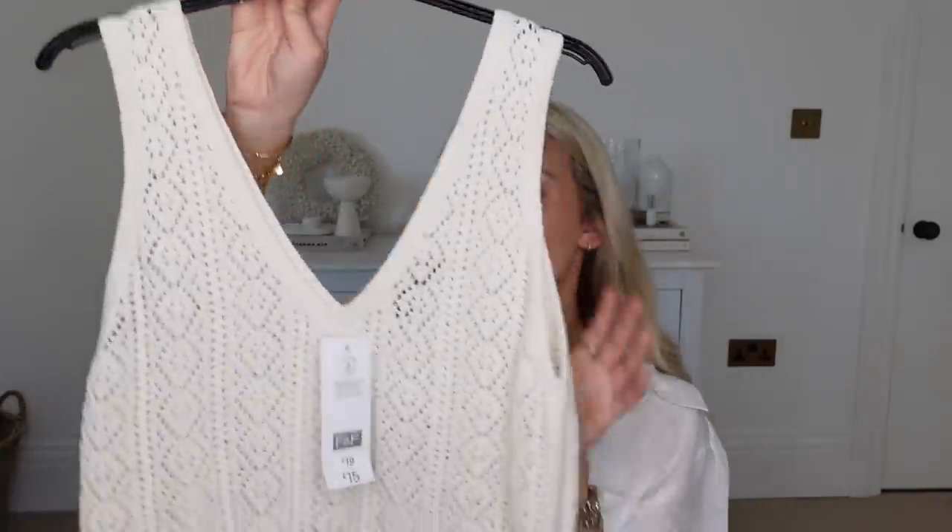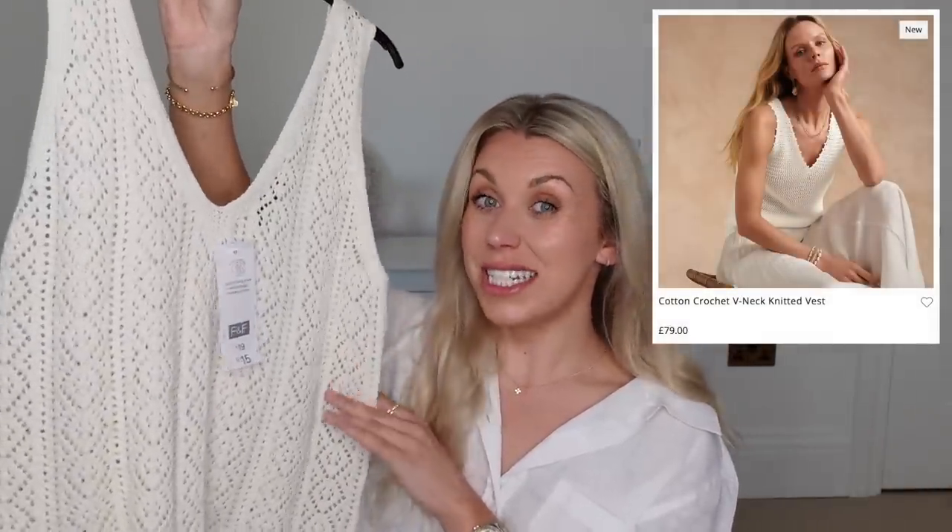I saw this crochet vest top at £15 from Tesco's. It reminded me of one that they do on the White Company, kind of similarly styled, at £79. They also have a crochet dress version, so I'm keeping my eyes peeled for a cheaper dress alternative.